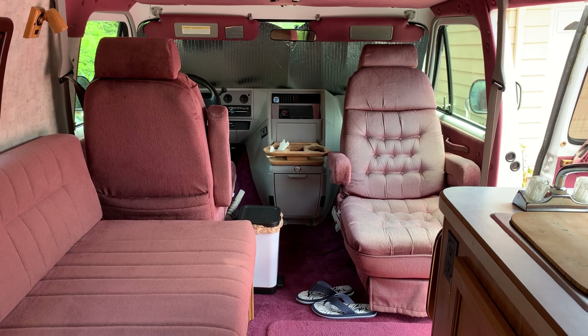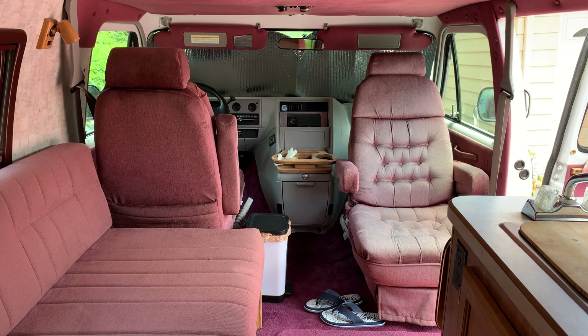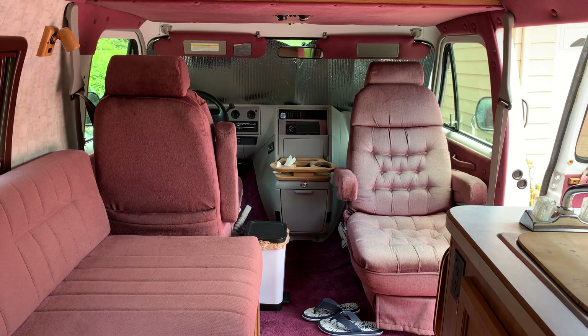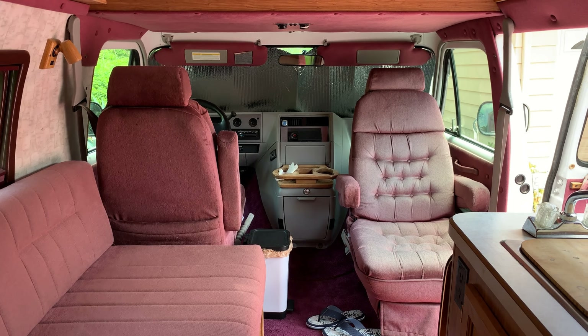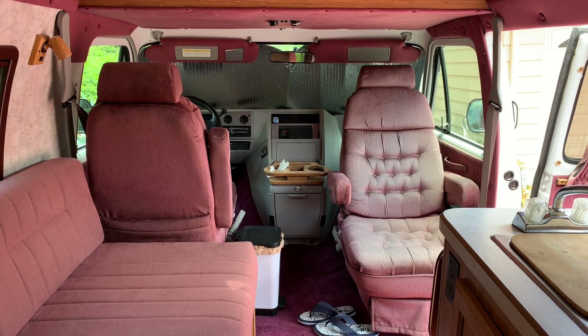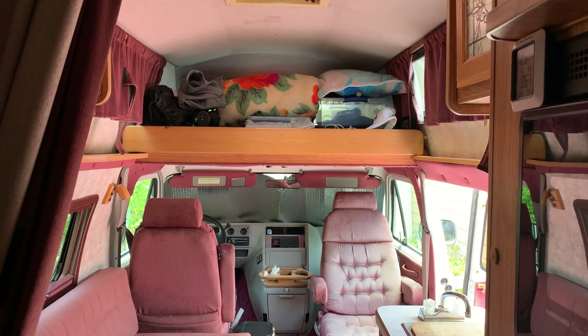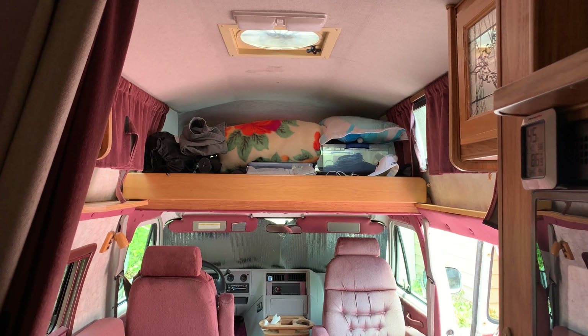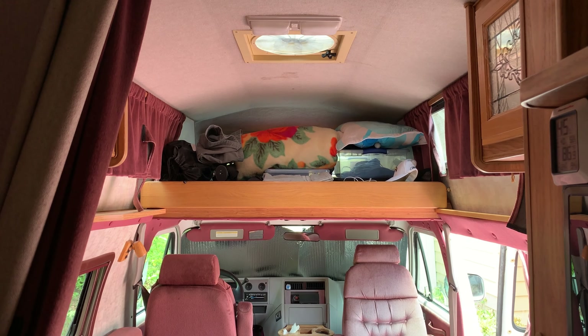Here we are on the inside. Since it's just me traveling I usually keep the passenger seat turned around 100% of the time. I do flip that back when I'm driving so I can see the side mirrors, but that chair is pretty much turned around full time. There is an over-cab bunk — you can slide it out and it turns into a full bed that sleeps two, but since it's just me I use it for storage, which gives me additional storage since there's not a whole lot of overhead cabinet space.